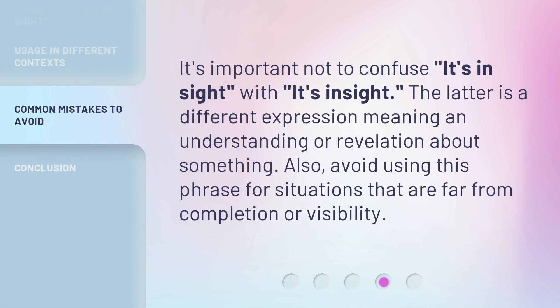It's important not to confuse 'it's in sight' with 'insight.' The latter is a different expression meaning an understanding or revelation about something. Also, avoid using this phrase for situations that are far from completion or visibility.